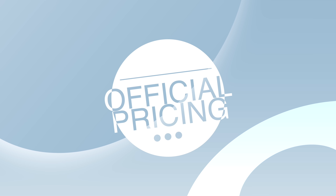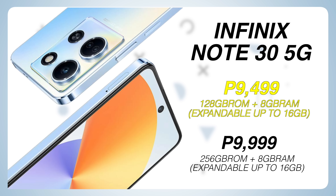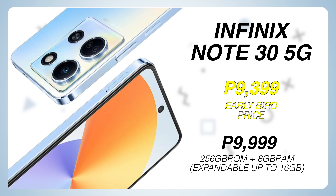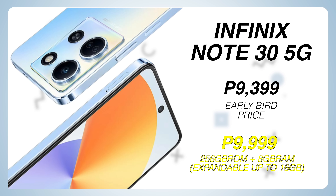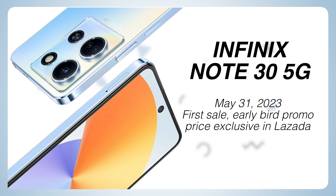Magkano ba itong bagong budget phone ng Infinix? The Infinix Note 30 5G comes in two variants. The 128GB retails for 9,499 pesos, but for its early bird price via e-commerce sites, it will only be 9,399 pesos. And for the 256GB variant naman, this will be priced at 9,999 pesos, but for its early bird price, it will only be 9,899 pesos nalang. So kahit papano may matitipid kayo ng konti if sa launching date niya siya bibilihin, that is if you will find it worth it on this video.